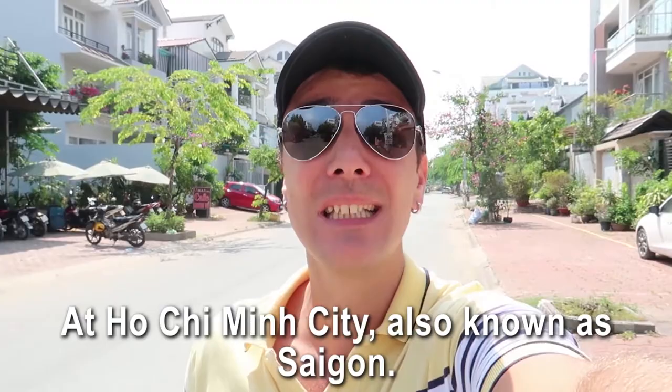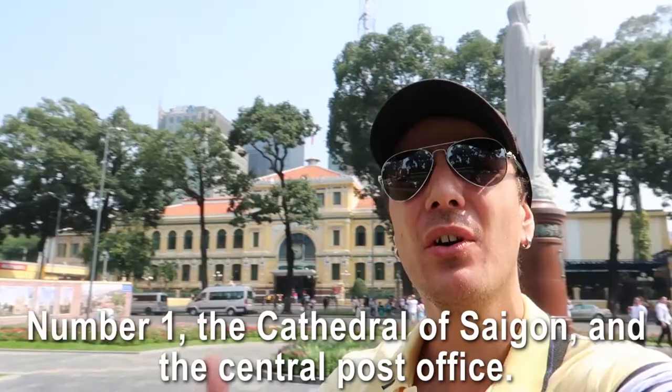What is up guys, it's Pierre and today I'm in Vietnam at Ho Chi Minh City, also known as Saigon, and I'm gonna show you not one, not two, but 20 things to do in the city.